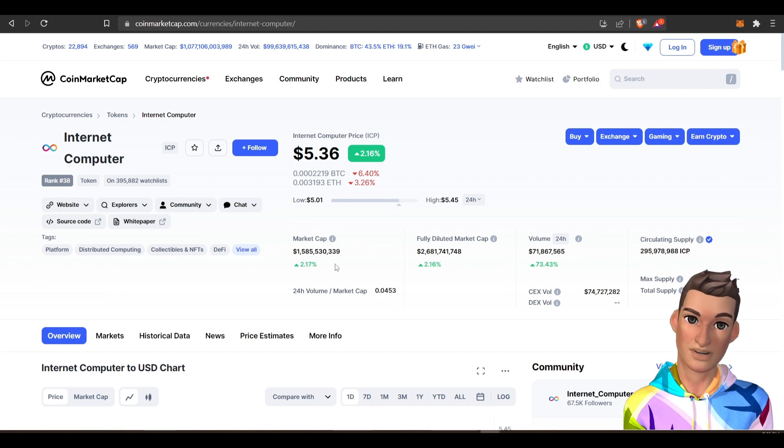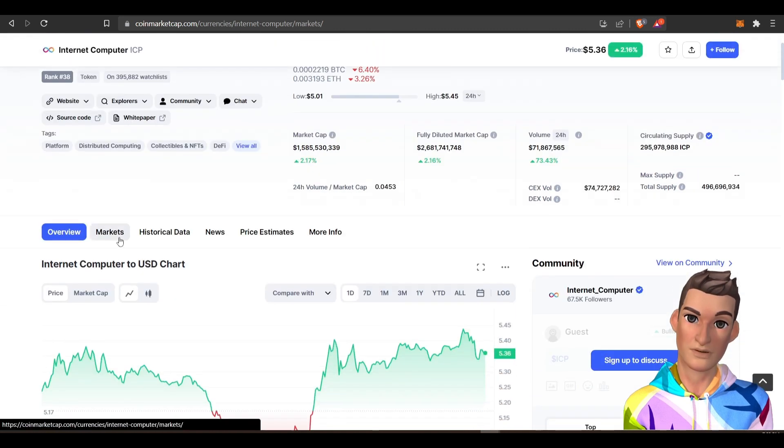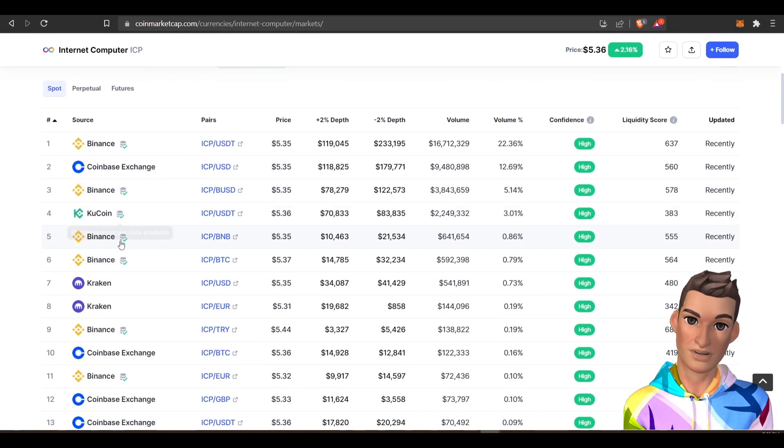They currently have one and a half billion market cap and they got some decent volume. You can buy ICP pretty much anywhere, including Coinbase and Binance.